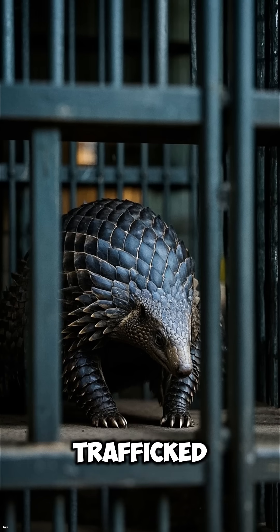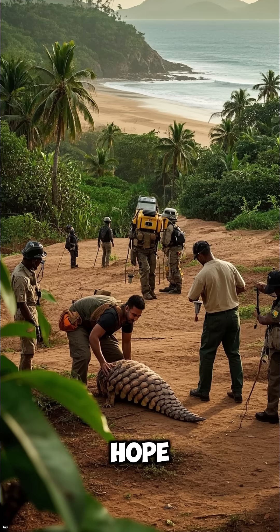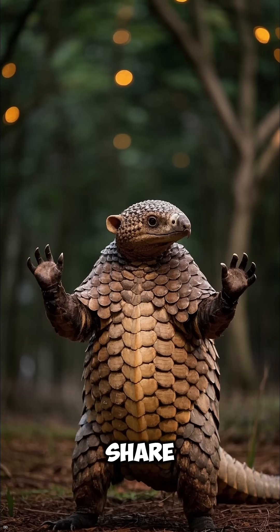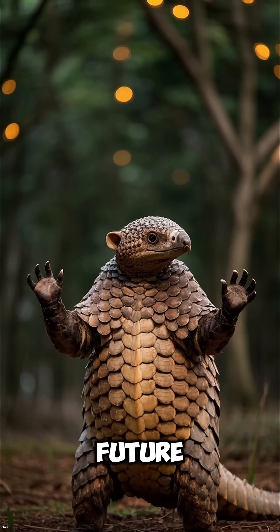Pangolins are sadly the most illegally trafficked mammal in the world. But there's hope — conservation efforts around the world are fighting to protect them. So if you think they're worth saving, share this video, and let's give pangolins the future they deserve.